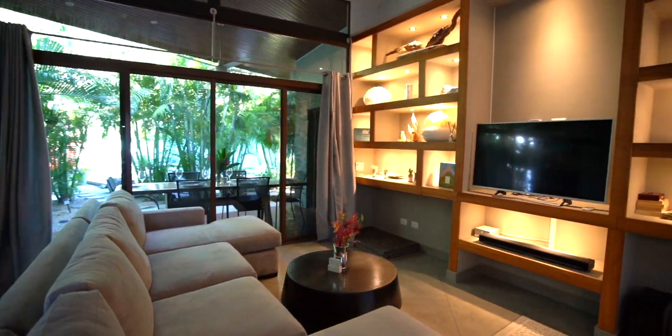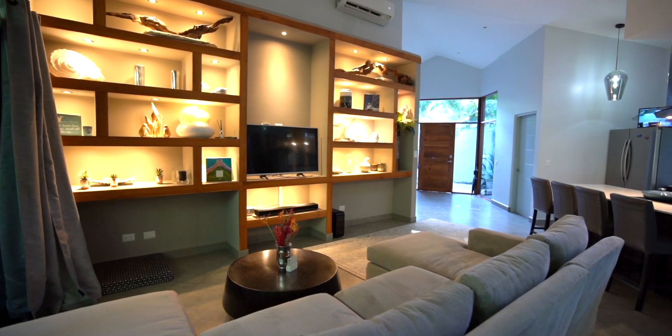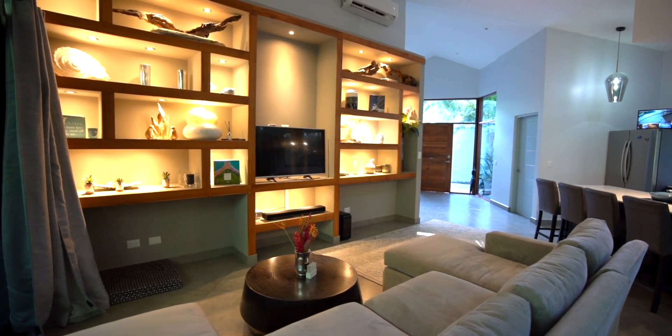From the fabric custom headboards, to the built-in shelvings, to the Crate and Barrel furnishings, the Sirius Villa is the brightest star among the three.